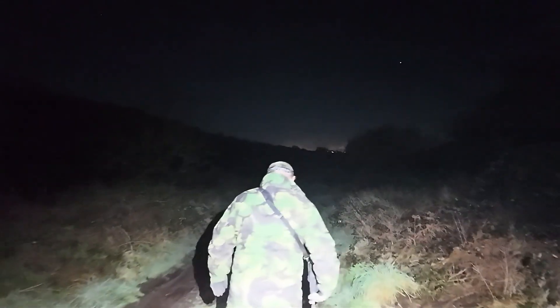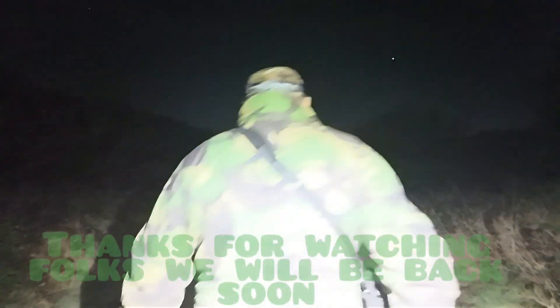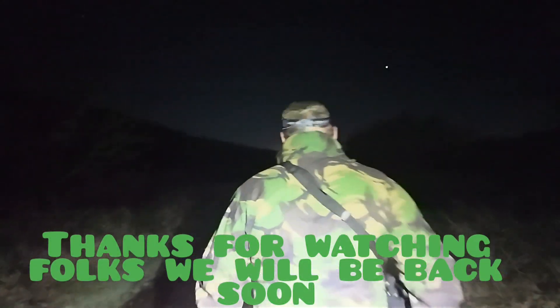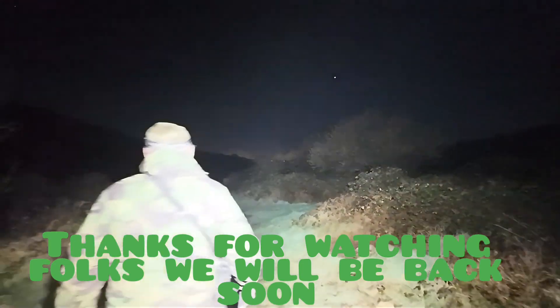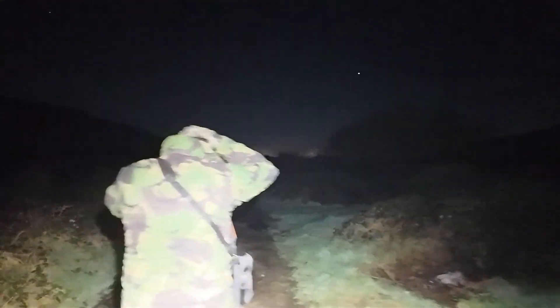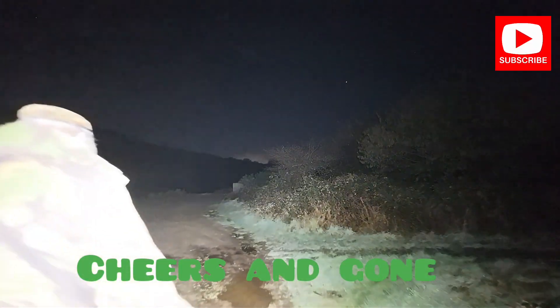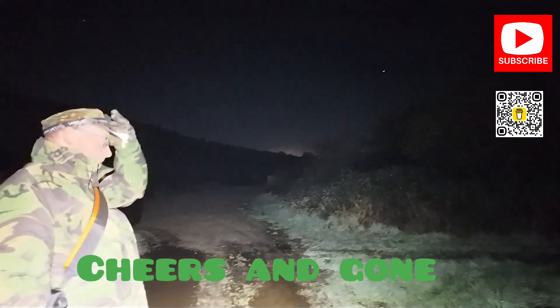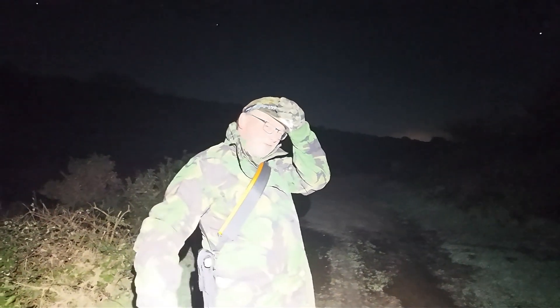I'm still filming — I need to finish the video. So yeah, sometimes with this stuff that we do, you get fails. And today, this is a failed explore. Hope you enjoyed it all the same. Don't forget to smash the like button. And from me and David, see you next time. Cheers.